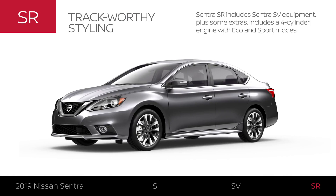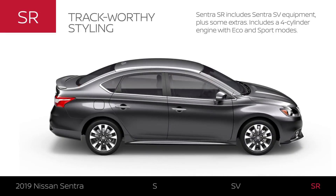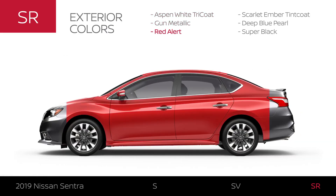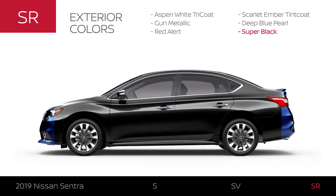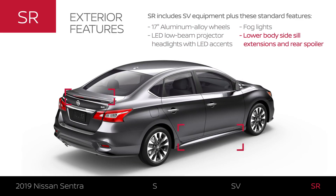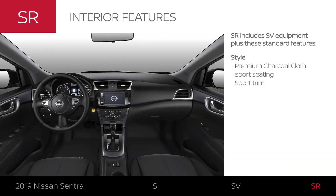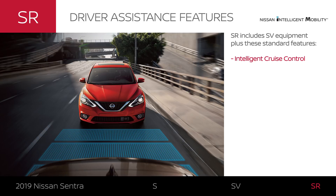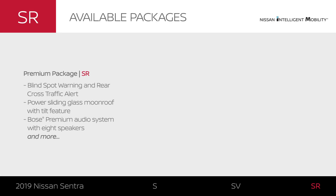Sentra SR includes Sentra SV equipment plus some extras. Like Sentra SV, Sentra SR comes with a four-cylinder engine plus Eco and Sport modes. Sentra SR is available in six exterior colors, sits on sporty 10-spoke wheels, and includes LED enhancements. Sentra SR features a charcoal premium sport cloth interior and other sporty touches. Driver assistance technology helps out with highway driving, and the premium package offers driver assistance plus upgraded style and audio.